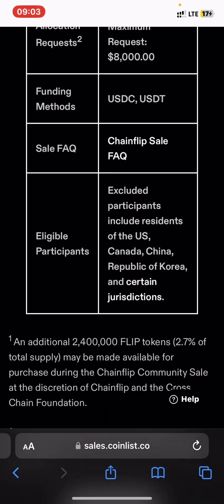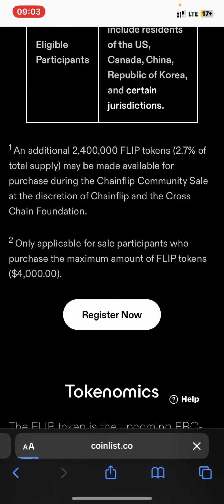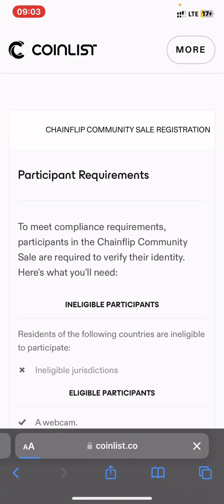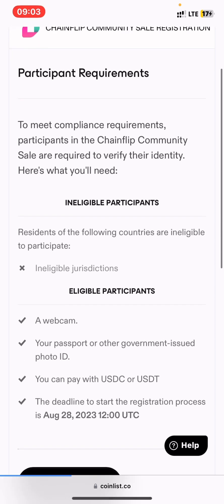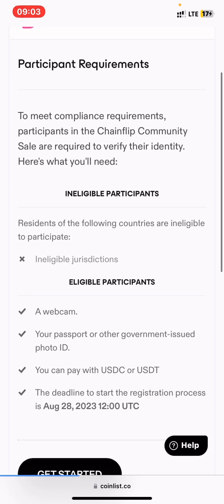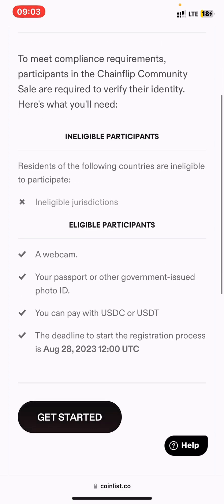Once you've read everything, press register now. After pressing register now, check that you meet the requirements, then press get started.